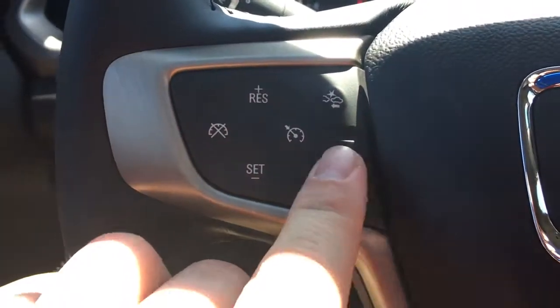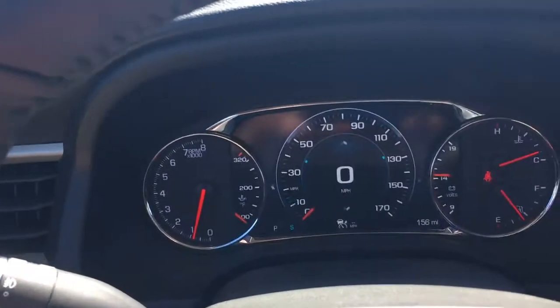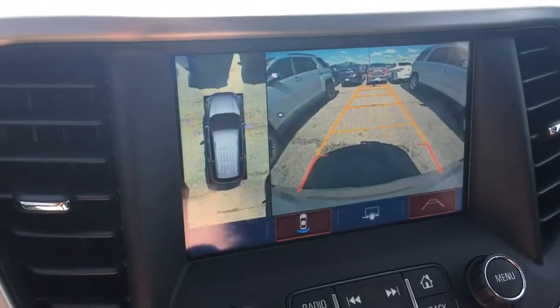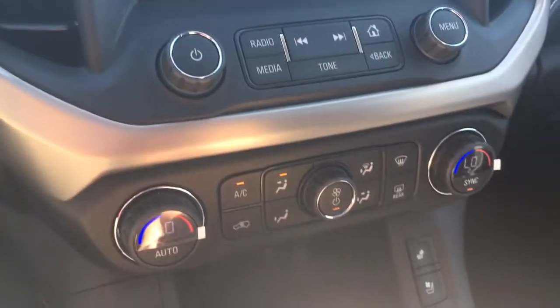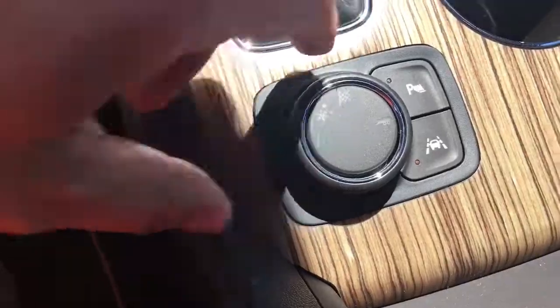Bose sound system. Got your heated steering wheel. Forward collision alert, and then your cruise control. Driver information center. Rear camera with the bird's eye view this year, along with the regular park assist. You've got your heated and ventilated seats, your dual climate control, and your drive modes are right here as well.